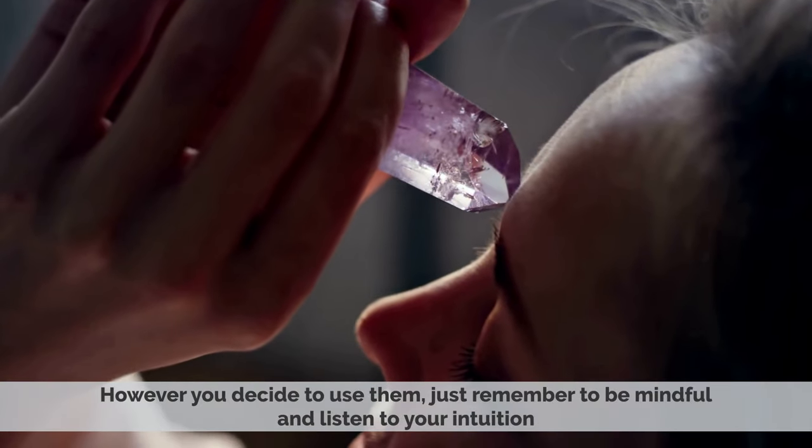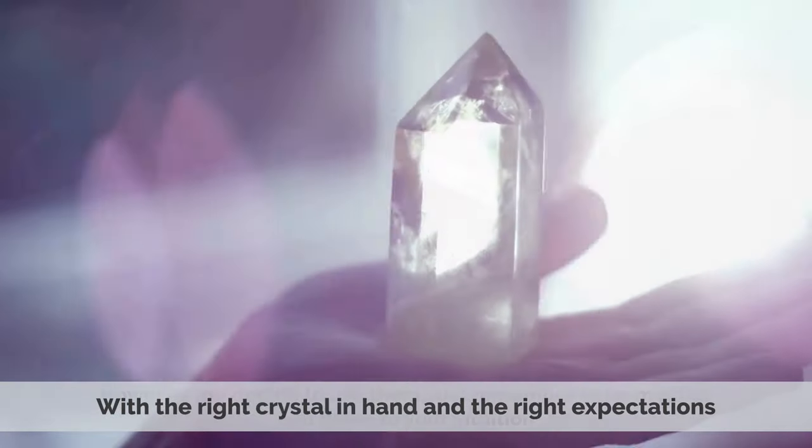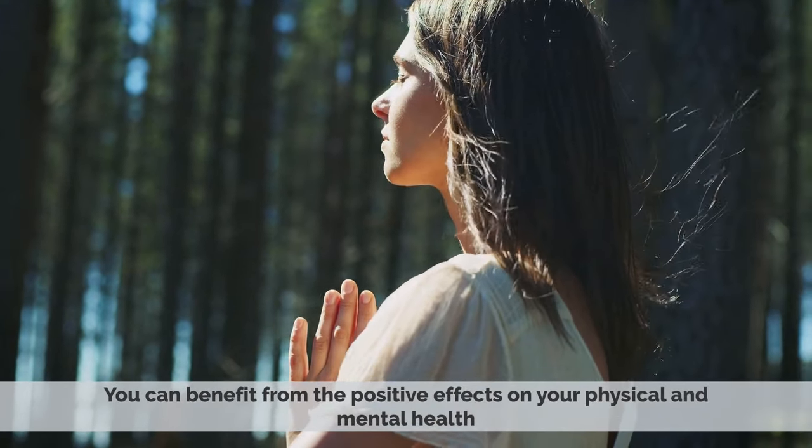However you decide to use them, just remember to be mindful and listen to your intuition. With the right crystal in hand and the right expectations, you can benefit from the positive effects on your physical and mental health.